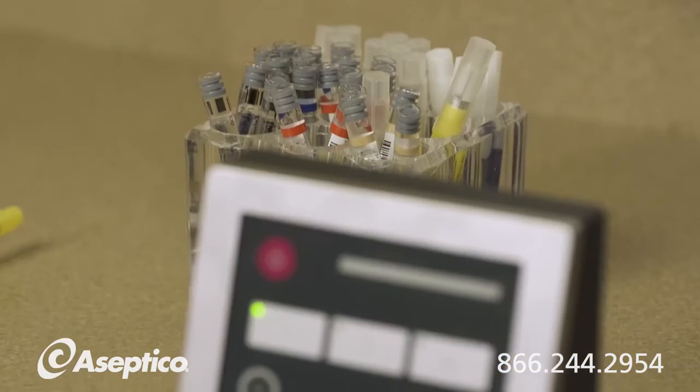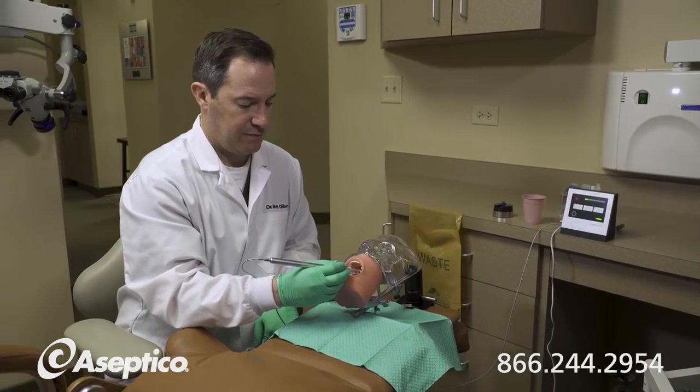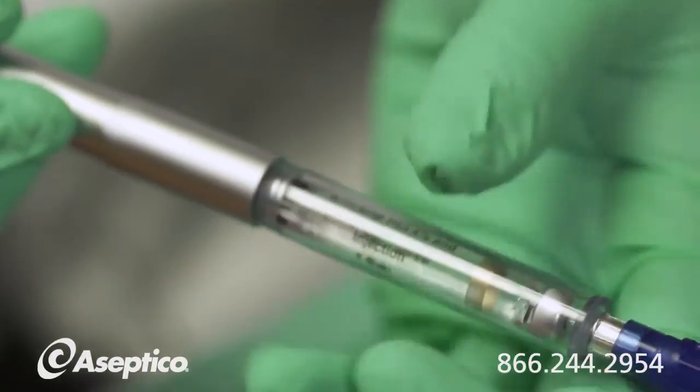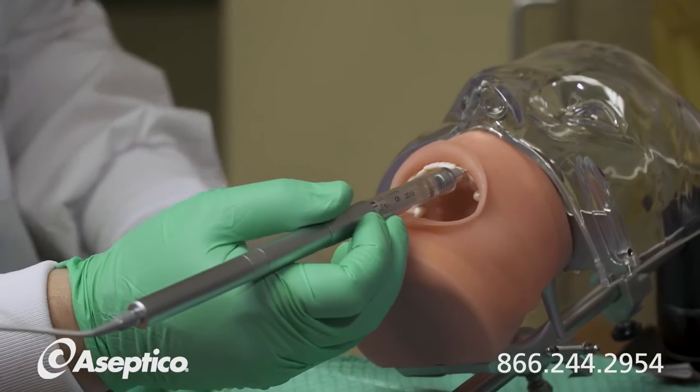My primary reason for adopting it is my own comfort and my own ergonomics, which allows me to practice stronger and longer than I would before, while delivering the most comfortable injection possible for patients. I've gotten incredible feedback from my patients, and I've also gotten incredible feedback from my left shoulder, which previously was killing me from giving injections, and now is feeling much, much better.